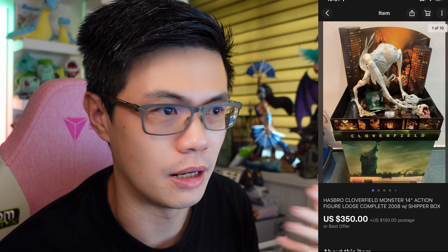Next up is this Hasbro Cloverfield that I had way back — I kept it in storage for very long. I had it priced quite expensive because the comps on eBay were all over the place. But lately there are quite a few sellers selling it, so I took a best offer of $350 US dollars even though I had it listed at $900 US dollars. This best offer was going to the Philippines and the shipping was about 127 Singapore dollars.